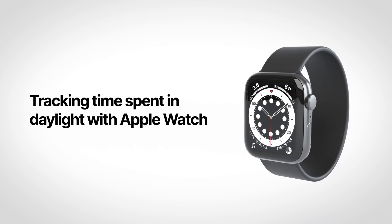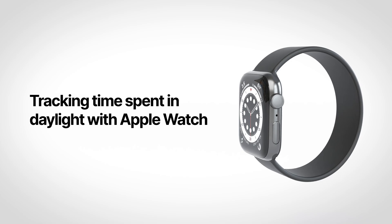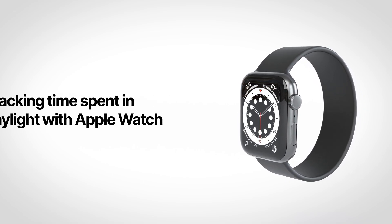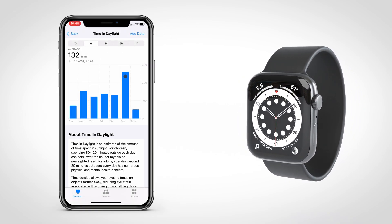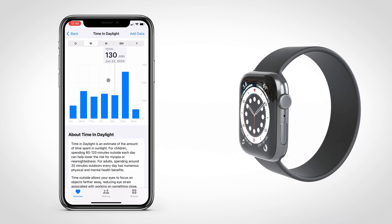I wanted to share a cool feature I discovered the other day in my iOS Health app. If you wear an Apple Watch and keep it unobstructed, your watch will measure the time you spend in daylight and build a nifty little chart here showing how much time you've spent out in daylight each day, week, and month.